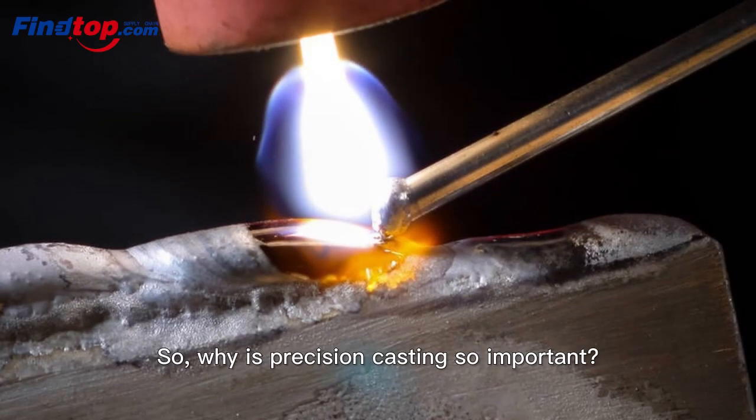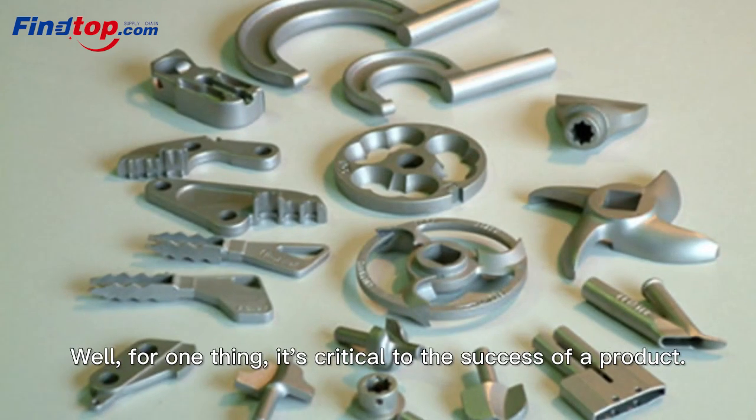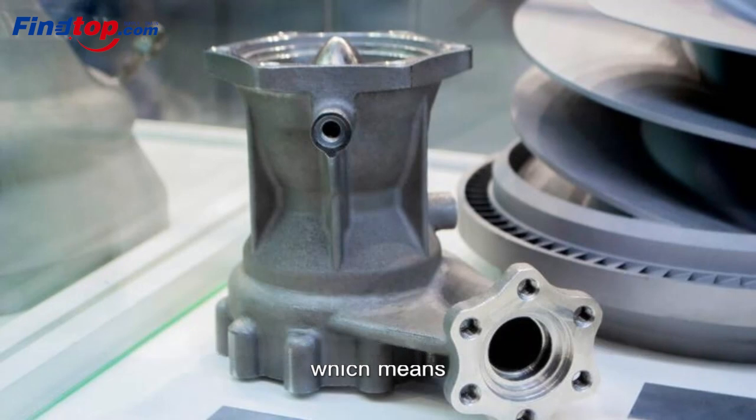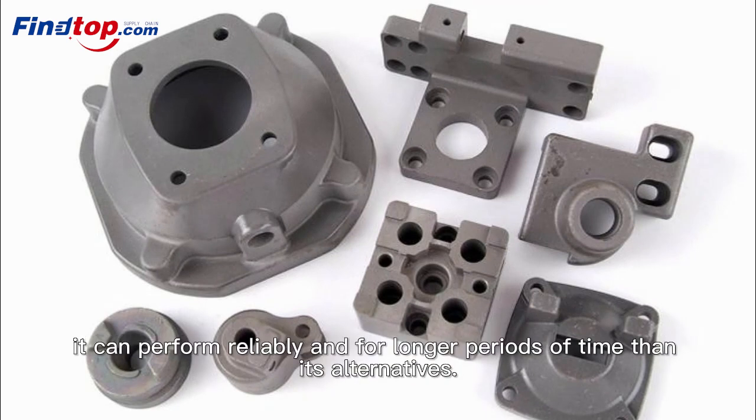So, why is Precision Casting so important? Well, for one thing, it's critical to the success of a product. A Precision Cast part is built to exacting specifications, which means it can perform reliably and for longer periods of time than its alternatives.